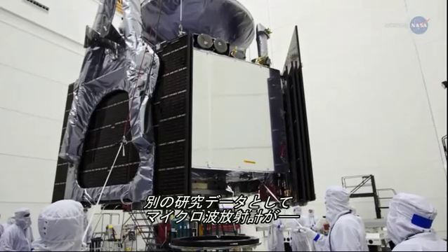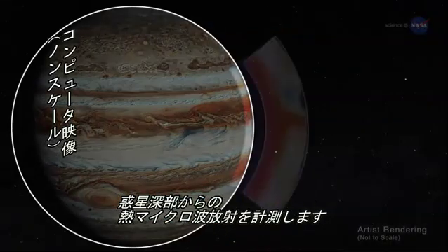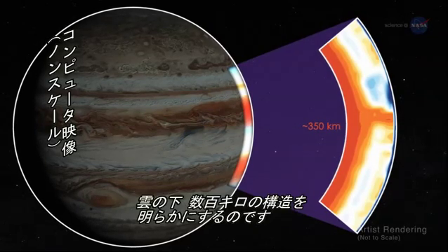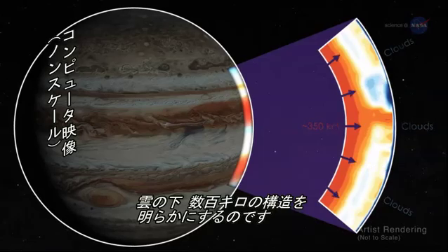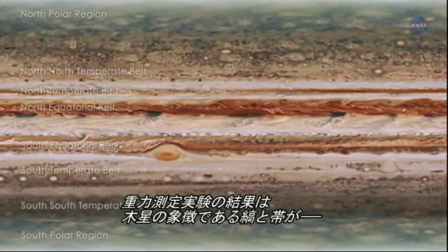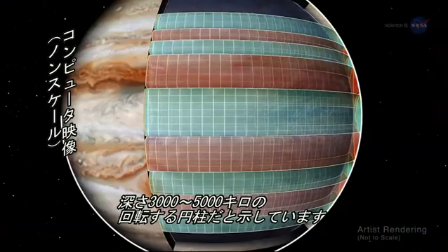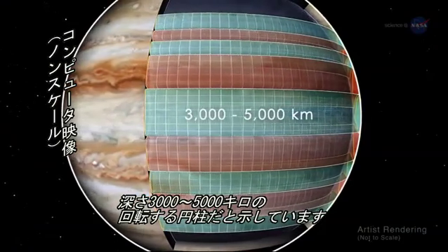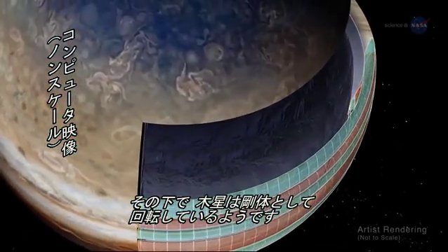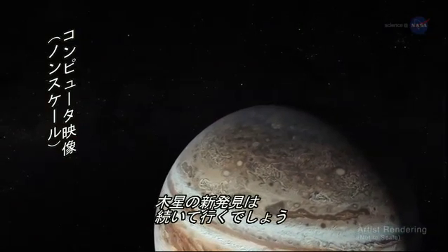Another source of insight is Juno's microwave radiometer, which measures thermal microwaves radiating from the deep recesses of the planet, revealing structure hundreds of kilometers beneath Jupiter's thick clouds. Recent results from Juno's gravity experiment show that Jupiter's iconic belts and zones rotate as a series of cylinders down to depths of about 3,000 to 5,000 kilometers. Beneath this depth, it appears that Jupiter may be rotating as a rigid body. New discoveries about Jupiter continue to be made.